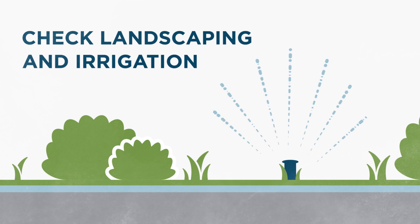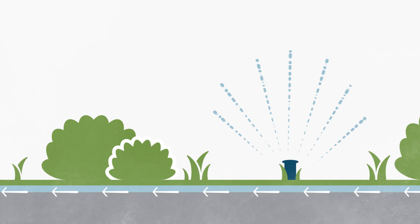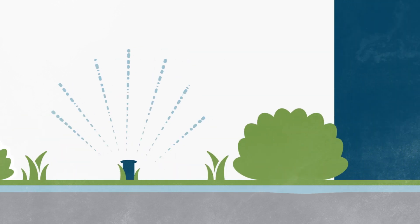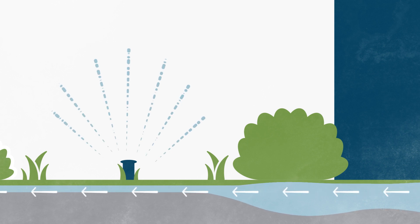Next, check your landscaping and irrigation systems to make sure water is safely flowing away from your foundation. If water is pooling near your home, seek the advice of a landscaper or excavation contractor on ways to direct water away from the house.